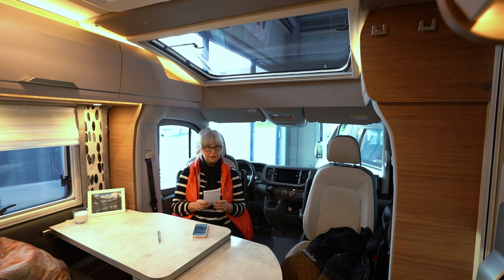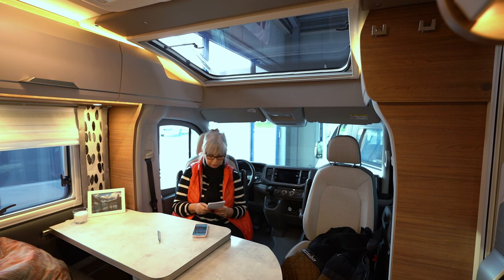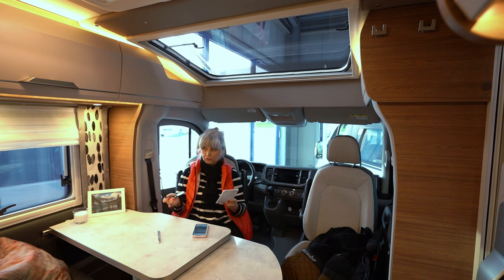Und jetzt gab es hier einen Aktionsrabatt, der gilt wohl auch noch. Das war zu den Herbstausstellungen, dem Herbstmarkt hier, und der gilt noch. Der Aktionsrabatt beträgt 12.119 Euro. Das heißt, das Fahrzeug so wie es hier steht kostet 79.888 Euro. Das finde ich jetzt keinen schlechten Preis.